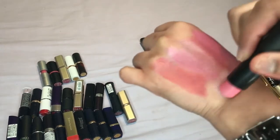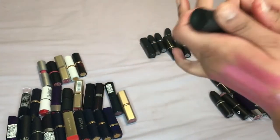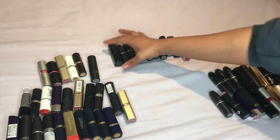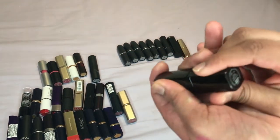Oh god, why did I even get this — this is way too light, I'll definitely be getting rid of this. Then we have this one by Inglot, shade 227.